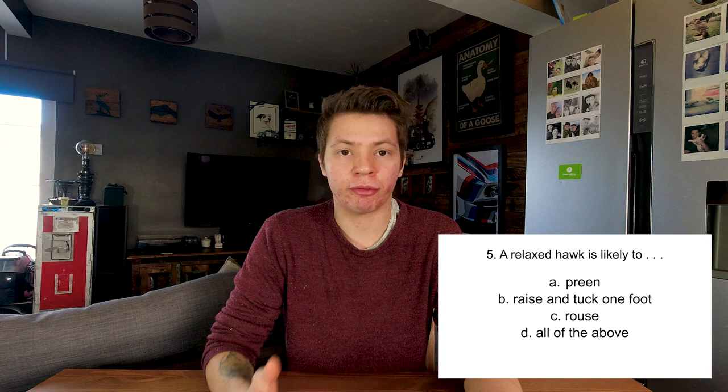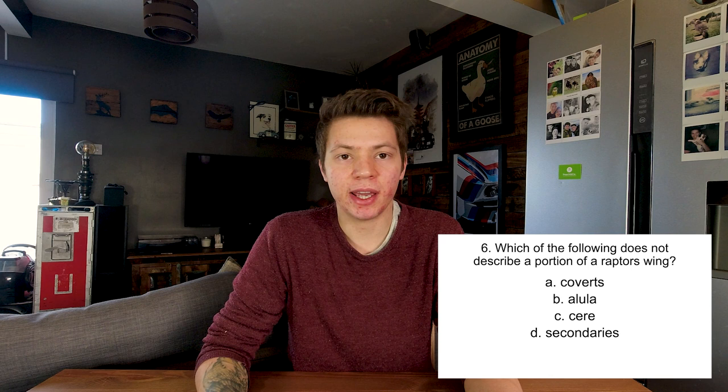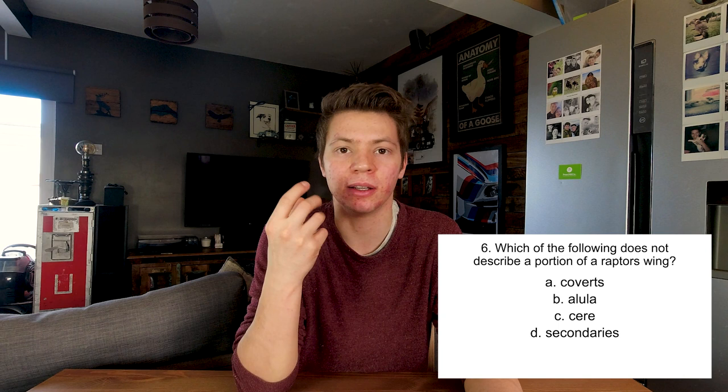Which of the following does not describe a portion of a raptor's wing? Coverts, alula, cere, or secondaries? The cere is part of the face - it's the fleshy bit between the feathers of the head and the beak. So I'm going to say C, cere. Which of the following term does not fit with the others? Talon, train, tarsus, or hallux?